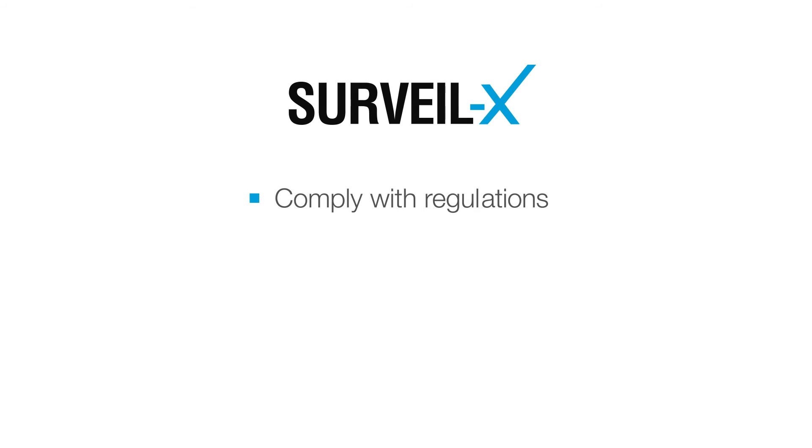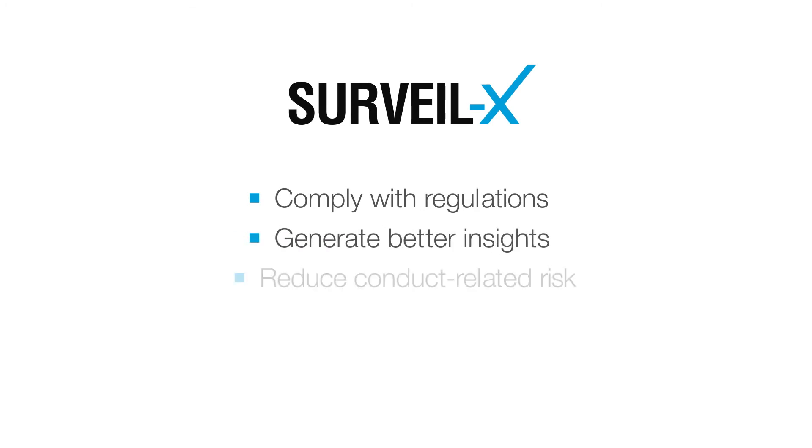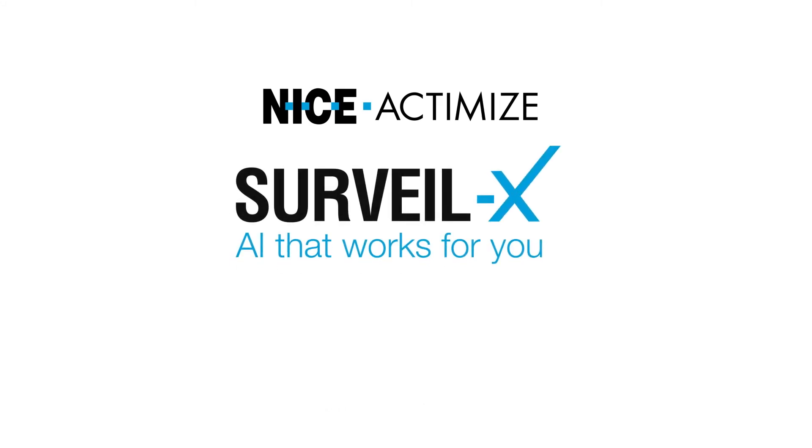Comply with global regulations, generate better insights, and reduce conduct-related risks — only with Surveilex and AI that works for you. Go online to learn more.